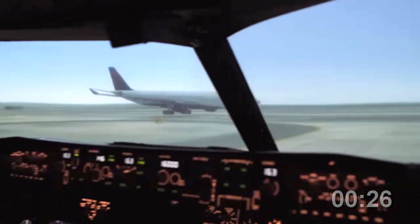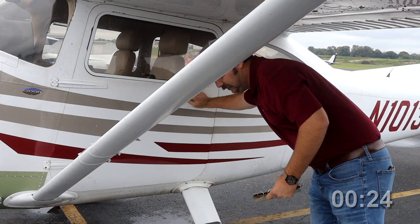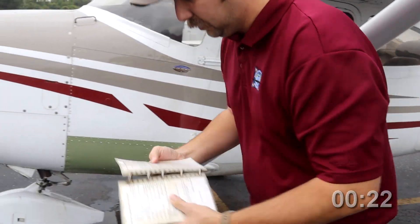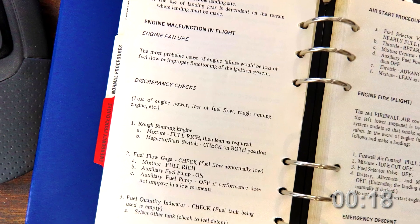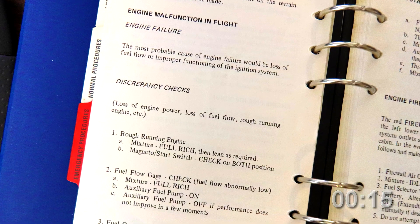General aviation pilots don't have mandated sim sessions like airline pilots, so role playing through emergencies with an instructor or other experienced pilot will help. Start with your flight manual's checklists — they should offer specific solutions that can be memorized and practiced.